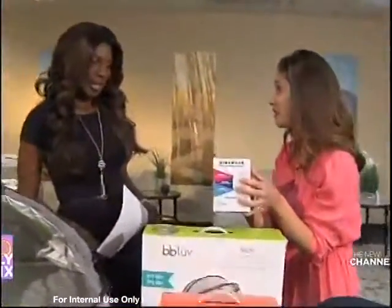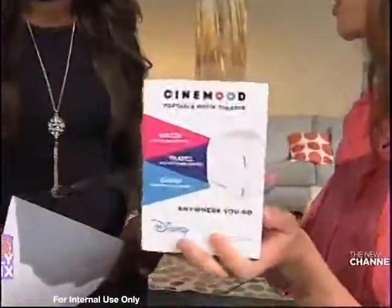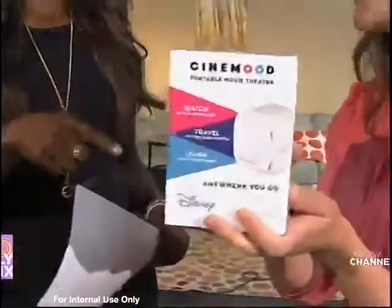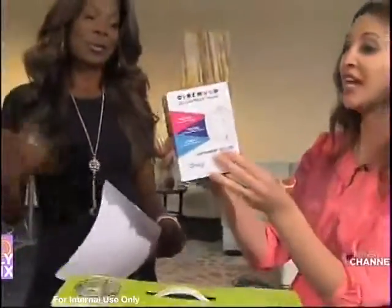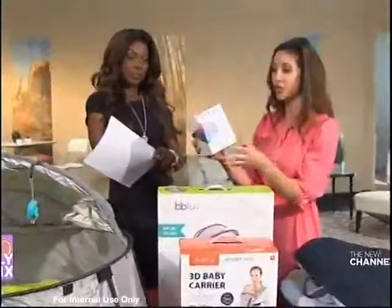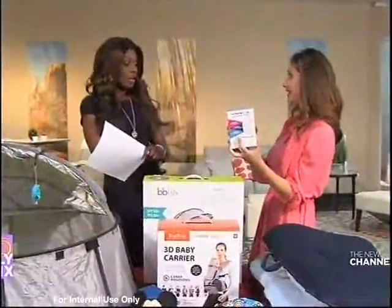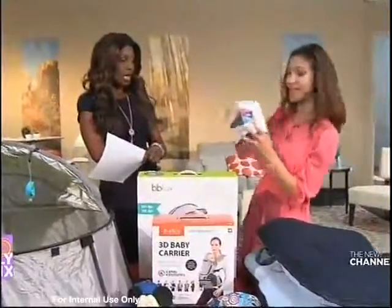This is the Cinemood — it's available on Amazon. It's a portable movie projector you can use anywhere you go: in the car, in the hotel. It's already loaded with hours of movies and cartoons for kids, plus you can stream Netflix and YouTube on it. That's fantastic.